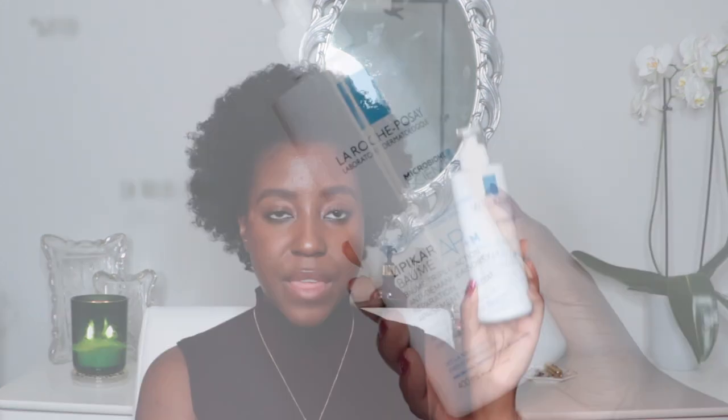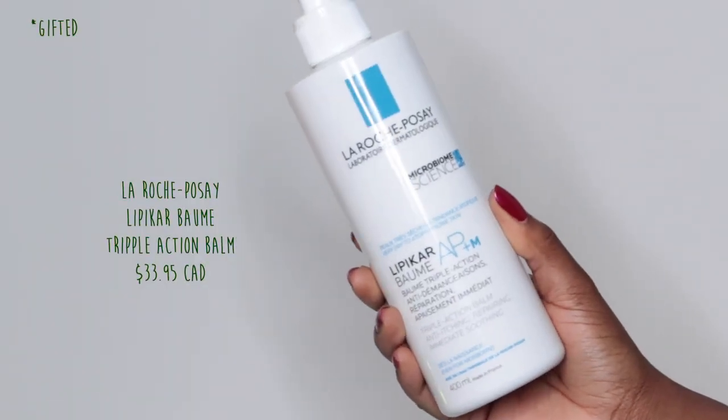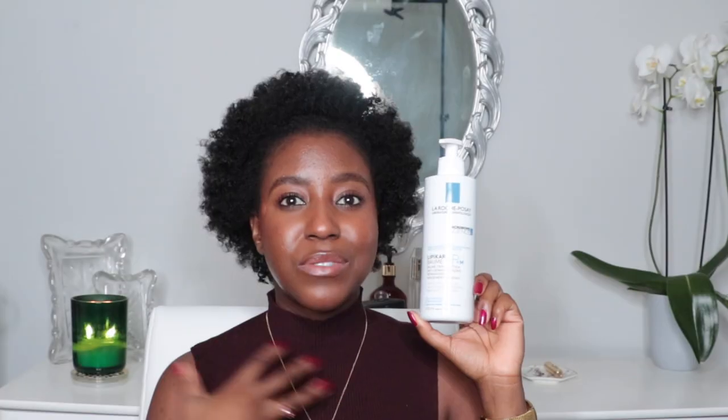The first moisturizer is from La Roche-Posay — this is their Lipikar Balm. This one's amazing for anyone with irritated skin. So if you already have eczema or different skin issues, this one is amazing to use. It is super thick. I love using it both on my face and my body — it just has this buttery feeling and it blends out so nicely on your skin.